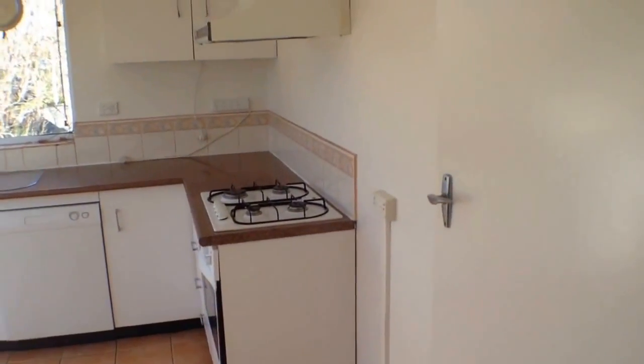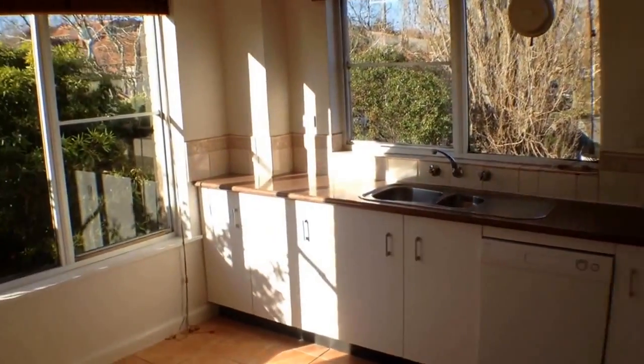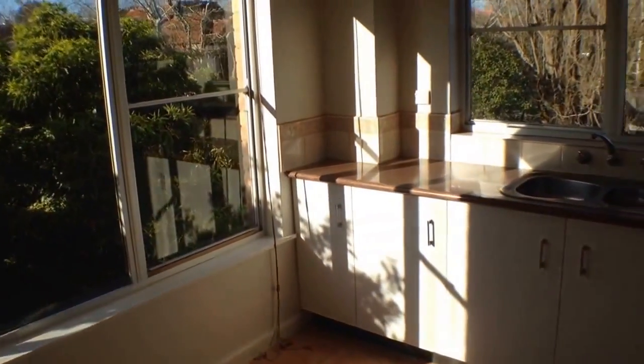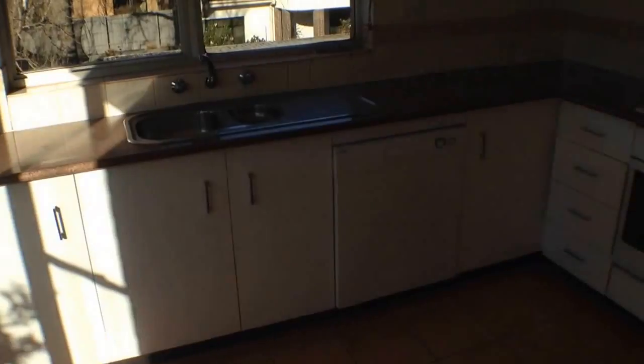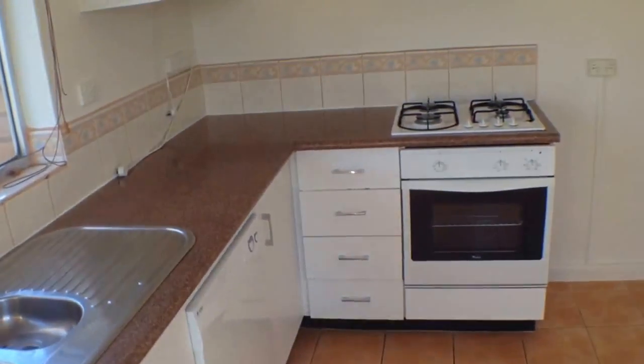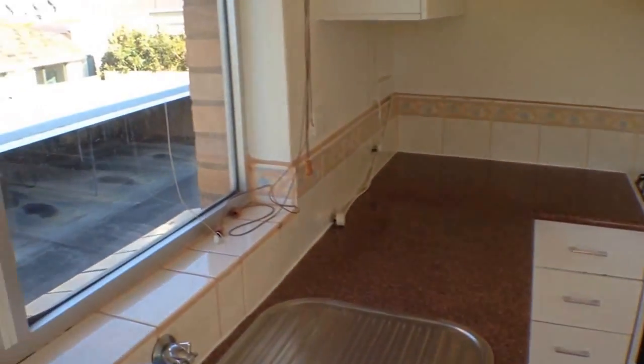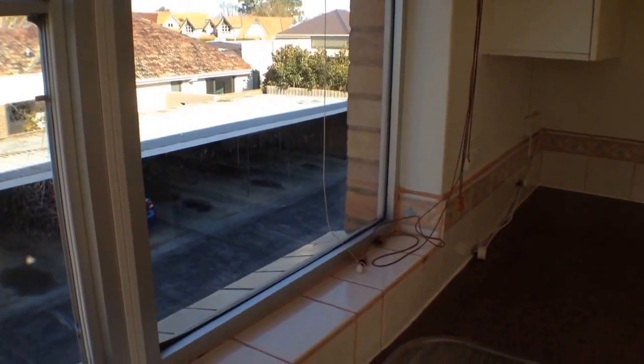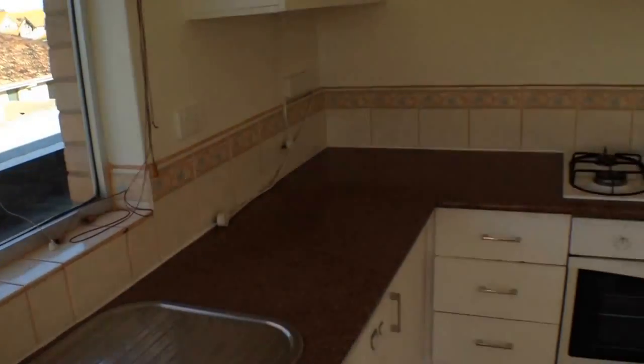If we go into the kitchen you see that it's a substantial size, north facing, so as you can see flooded with natural light, really big windows, and it's also quite private. It comes with a dishwasher, gas cooking, electric oven — so all the features that you're after. And then down outside at the end there is the car park associated with this property, the carport there.